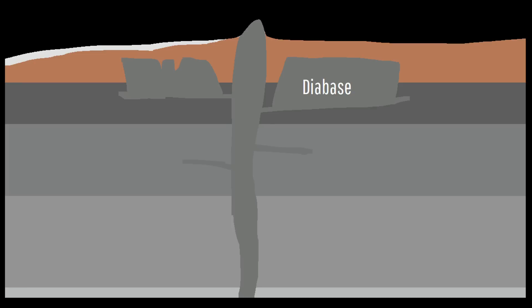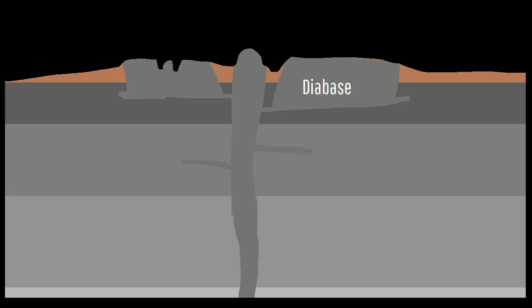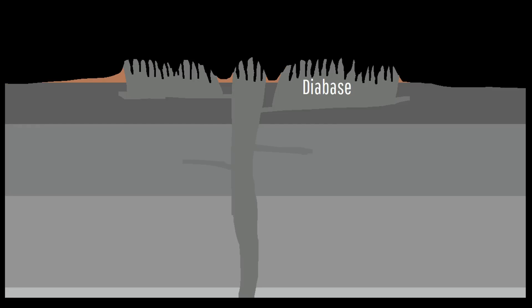Since this diabase was significantly harder than the surrounding sedimentary rocks, it eroded away at a significantly lower rate, causing pillars of these igneous rocks to seemingly appear from the ground as tall pillars.